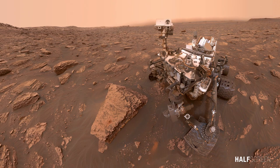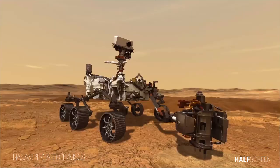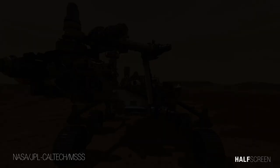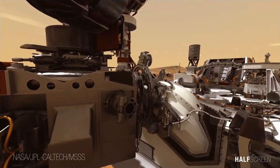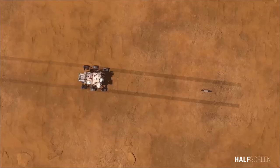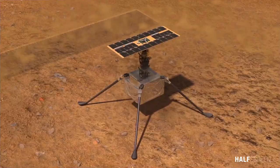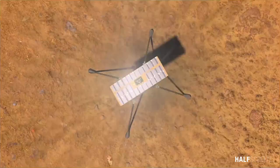The Mars 2020 Perseverance rover will search for signs of ancient microbial life, which will advance NASA's quest to explore the past habitability of Mars. The rover has a drill to collect core samples of Martian rock and soil, then store them in sealed tubes for pickup by a future mission that would ferry them back to Earth for detailed analysis. Perseverance will also test technologies to help pave the way for future human exploration of Mars. Strapped to the rover's belly for the journey to Mars is a technology demonstration — the Mars helicopter, Ingenuity — which may achieve a Wright Brothers moment by testing the first powered flight on the Red Planet.